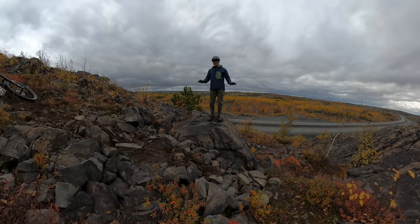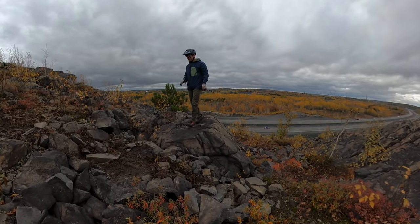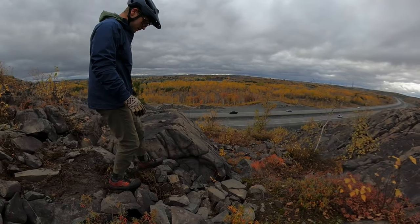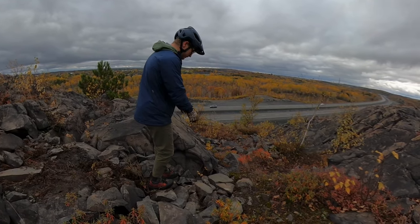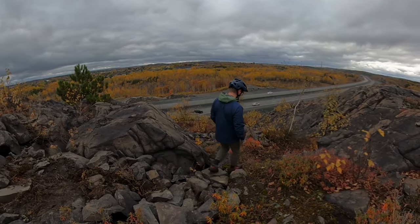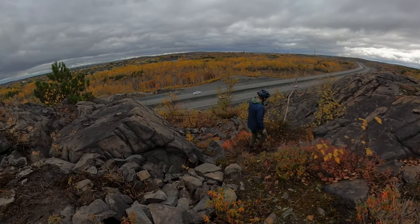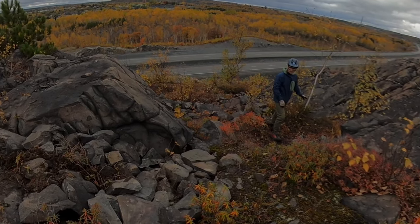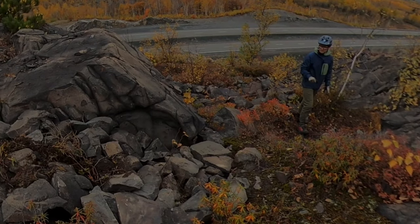So the last technical feature before the steep stuff — you have a rock jank roller, a little bit narrow. As long as you keep it nice and steady through the middle, watch your pedals, don't go too high on the wall ride. The rock is super grippy as long as you keep a medium speed.